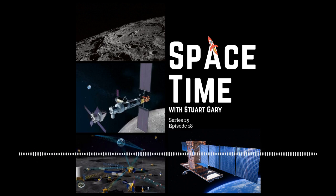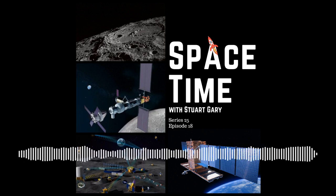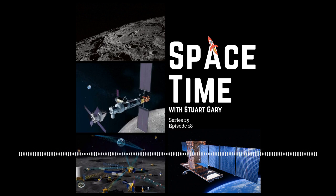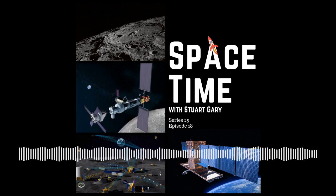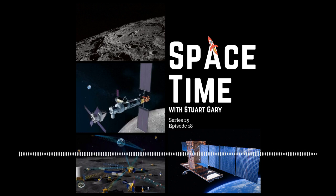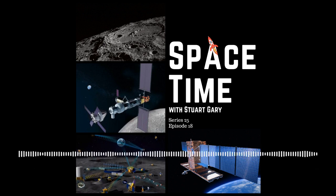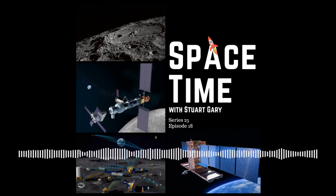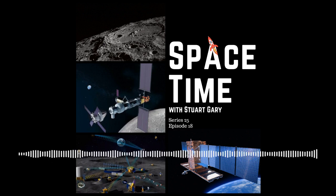Diagonally opposite Betelgeuse, marking Orion's left foot, is the blue supergiant Rigel — the second brightest star in the constellation. Rigel is part of a triple or possibly quadruple star system. The primary star, Rigel A, is located some 863 light-years away and is about 23 times the mass of the Sun. Having already exhausted its core hydrogen supply and swollen to between 79 and 115 times the Sun's radius, Rigel A is now fusing progressively heavier elements in its core and will also soon go supernova. Rigel A pulsates quasi-periodically and is classified as an alpha Cygni variable star — variable blue or white supergiants exhibiting non-radial pulsations, causing irregular brightness variations due to beating of multiple pulsation periods.